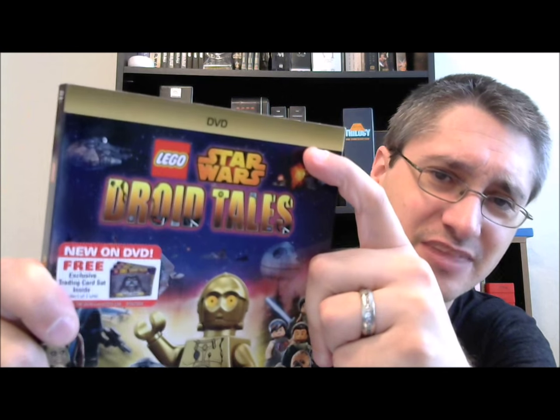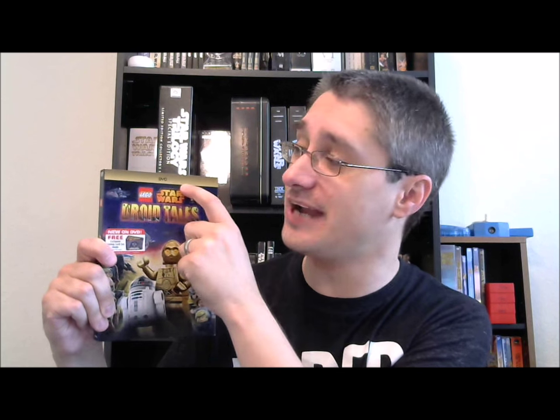Now, unfortunately, there is no Blu-ray, and I find it a little bit odd that on the cover it says DVD up at the top. That's usually up there if it has a digital HD release or a Blu-ray DVD combo pack. No, just says DVD, pointing out how incredibly barebones and skimpy this is. You'll notice there's a sticker about something free inside — we'll look at that in a moment — but let's look at the rest of the case first.